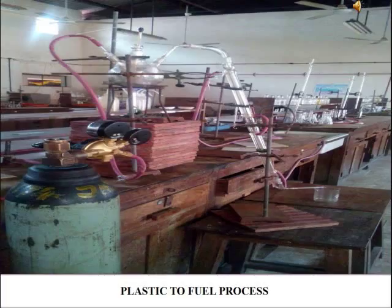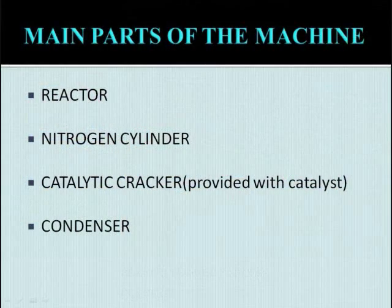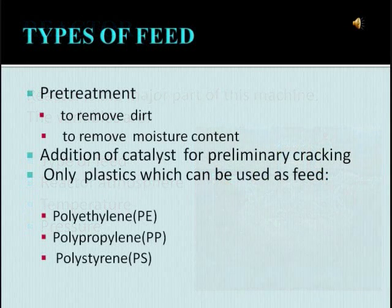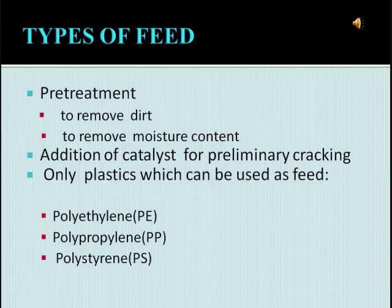The molecular structure of the catalyst inside the catalytic chamber is just like a molecular sieve, which will permit only the passage of small hydrocarbon molecules through it. Before we feed the material into the reactor, we should remove the dirt by washing and drying. Also, we should break the feed into small chips to reduce the volume in the reactor. The addition of catalyst into the reactor is also preferred to provide preliminary cracking in the reactor.